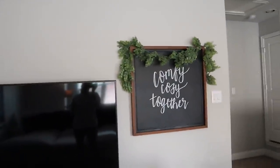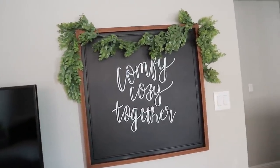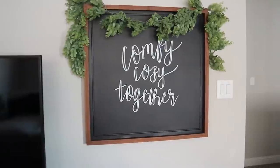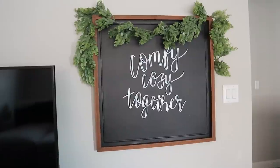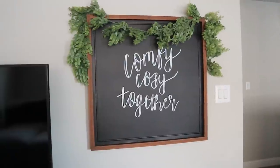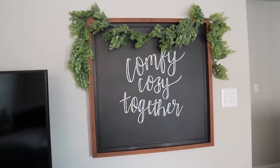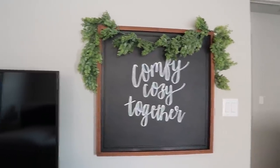I have this 'comfy cozy together' sign. I first saw this at Hobby Lobby — it was on sale and I fell in love with it, took a picture of it but didn't buy it. I went home and still thought about it, but I was confused because it had a more modern look with the black and I didn't know where I could put it. Then you guys always come in and save the day — a few of you actually commented that this would be perfect in the media room, and that's exactly what I did.